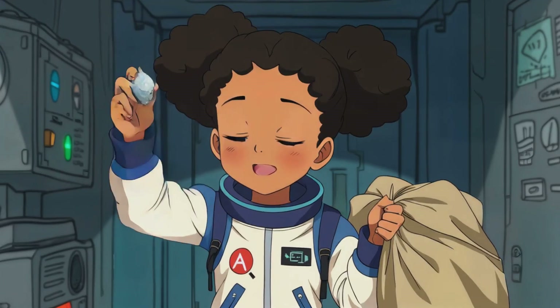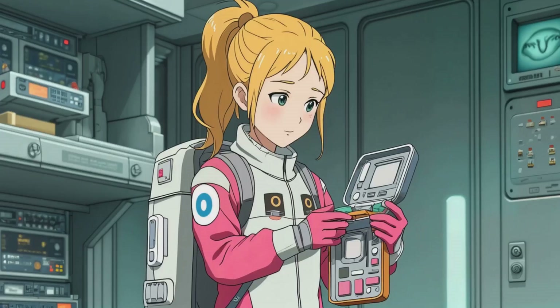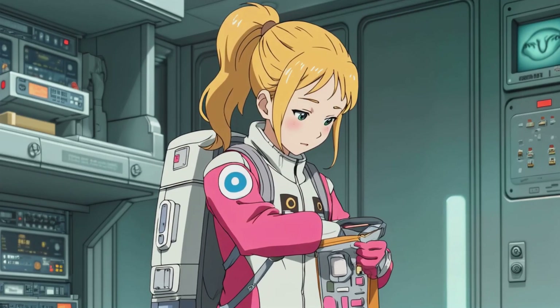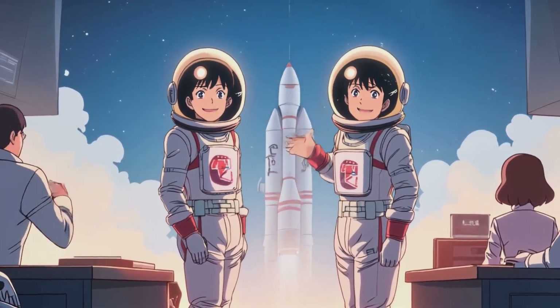We need to make sure we bring everything: space suits, oxygen tanks, space snacks, and my lucky space rock. Don't forget the science kit — we need to collect samples and take pictures for our mission journal. After checking their gear and saying goodbye to Earth, it was time for liftoff.